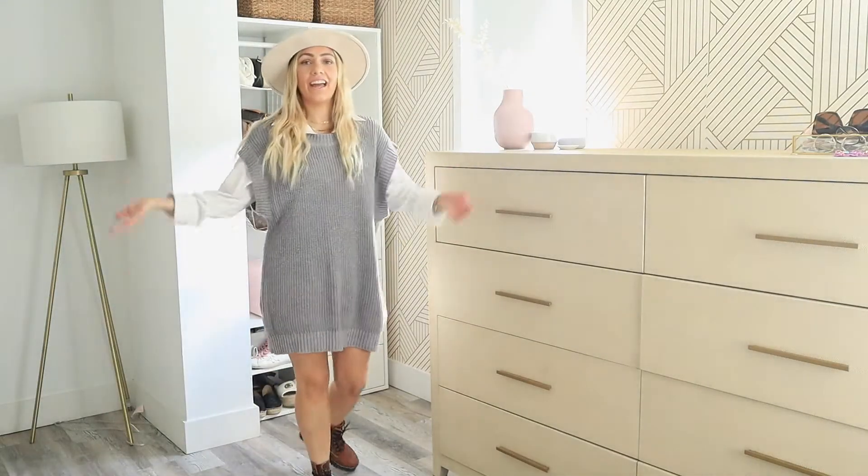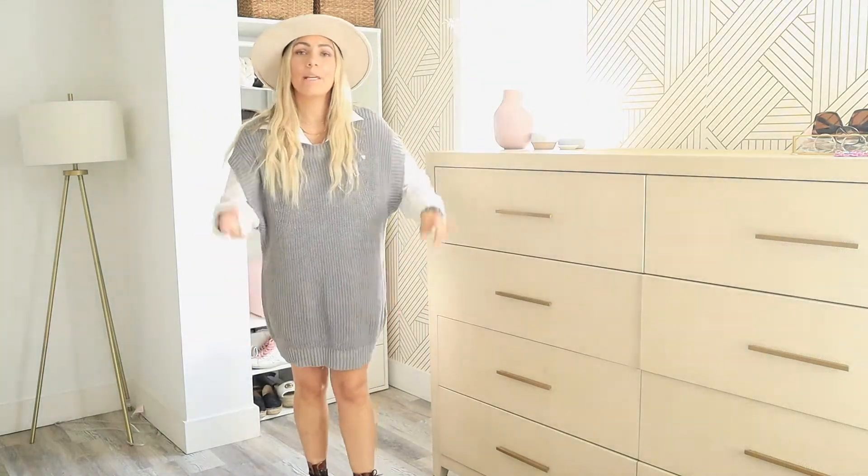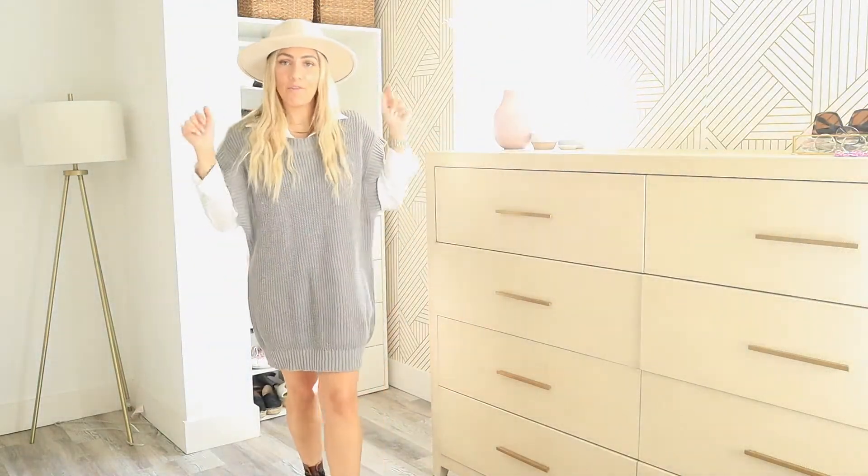This is what it looks like and I love it — it's probably going to be my go-to outfit this fall. Here is outfit number two. Like I mentioned at the beginning, leather is going to be a big trend this fall that you should definitely try.